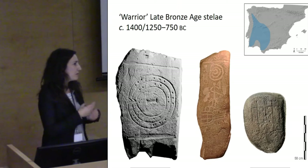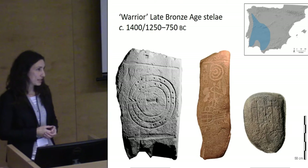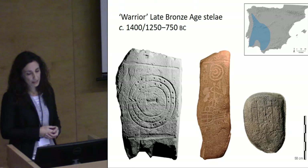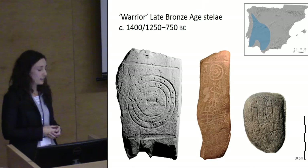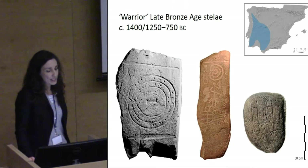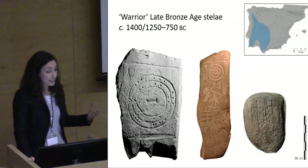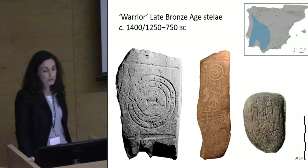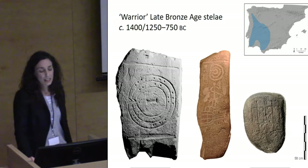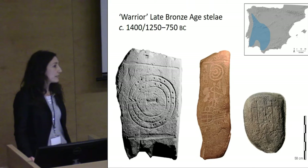These stones are richly decorated, usually on one of their sides, but the stones themselves have also been dressed — something that has not been looked at very frequently, or at all. Here you can see a range of images. They are usually represented following certain conventions. There are a set of images that are recurrently repeated: we have human figures, very schematic; we have shields, swords, spears, and mirrors — artifacts that were circulating throughout the Iberian Peninsula during the late Bronze Age.